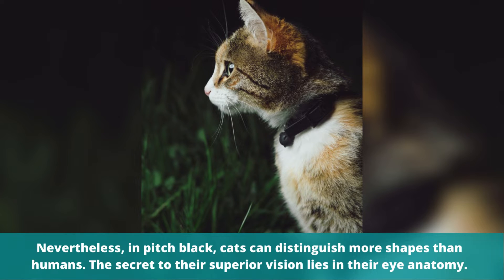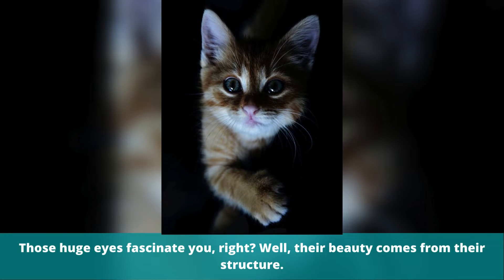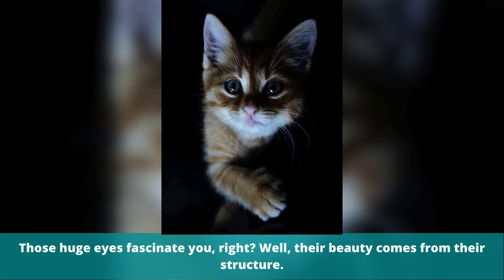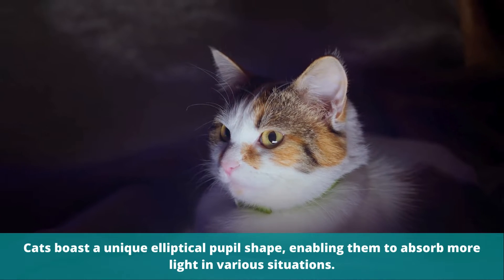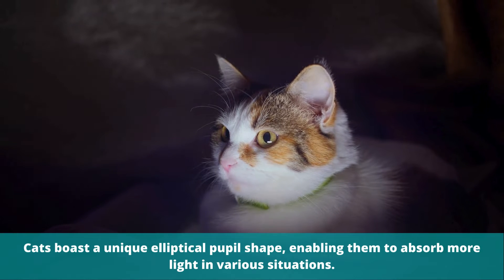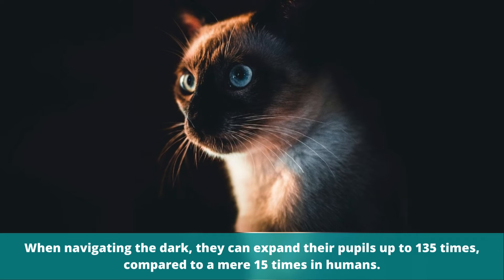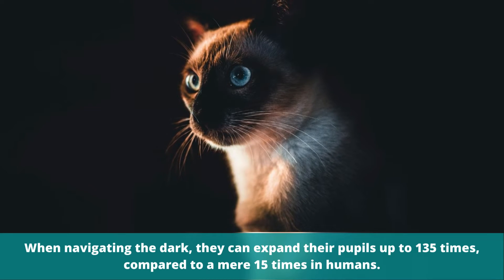The secret to their superior vision lies in their eye anatomy. Those huge eyes fascinate you, right? Well, their beauty comes from their structure. Cats boast a unique elliptical pupil shape, enabling them to absorb more light in various situations. When navigating the dark, they can expand their pupils up to 135 times, compared to a mere 15 times in humans.